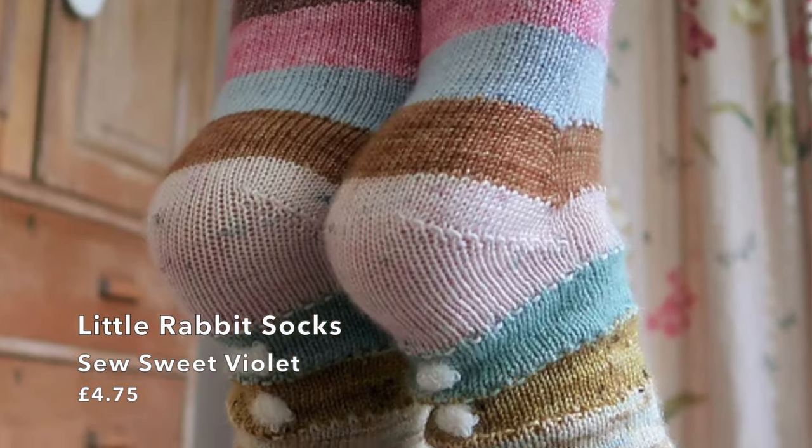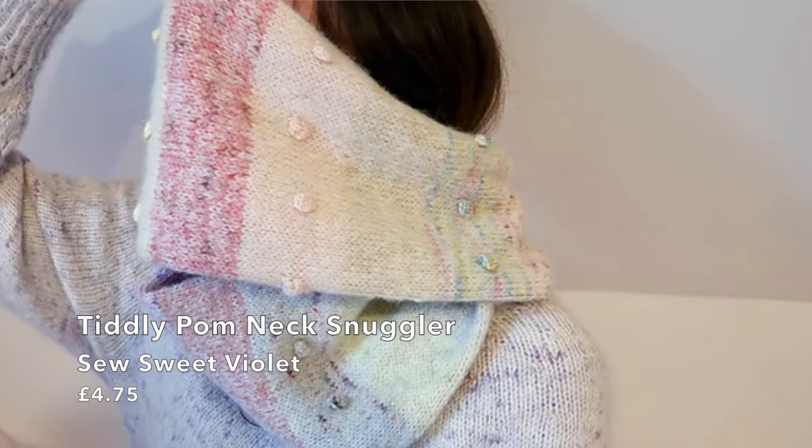Two patterns from So Sweet Violet: the Little Rabbit Socks at £4.75, with a little decorative detail on each colour change row — it comes with pom-poms, so anything with pom-poms is always good — and also the Tiddly Pom Neck Snuggler at £4.75, a knit project for four-ply minis. The Tiddly Pom Neck Snuggler uses 24 minis with floof held double, using six grams per plain band.